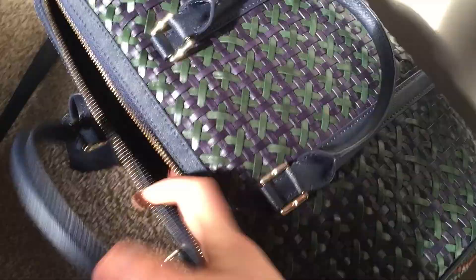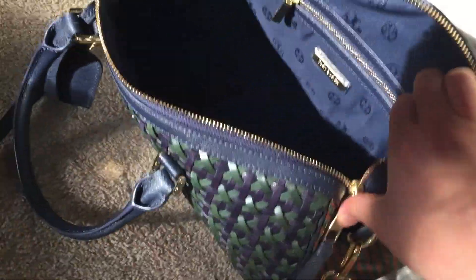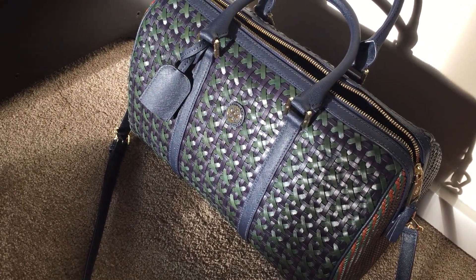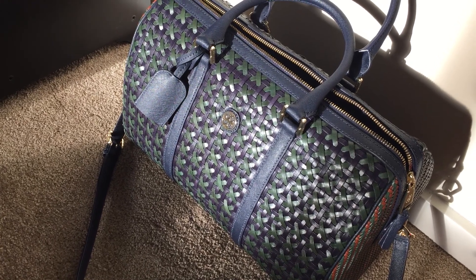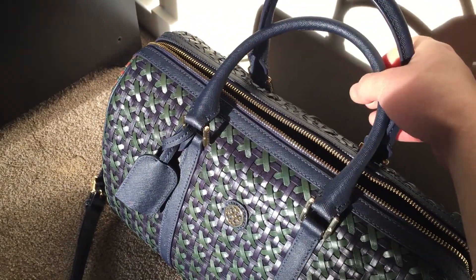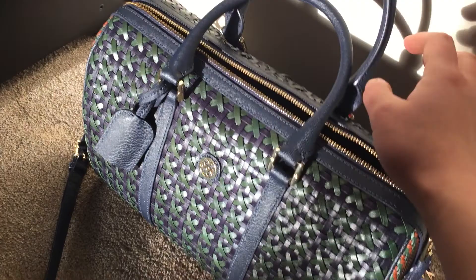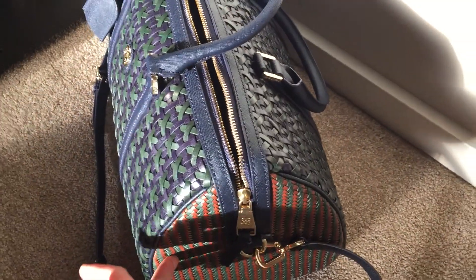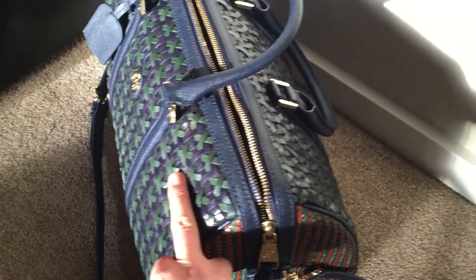I hope you can see the inside pattern of this bag, because I feel the lining of this bag is very gorgeous. I love the color outside and the inside of this bag. It is a combination of navy blue and green. The handle is real leather, and the woven is real leather as well.